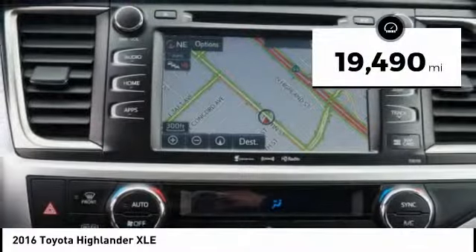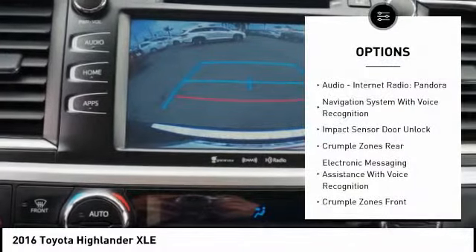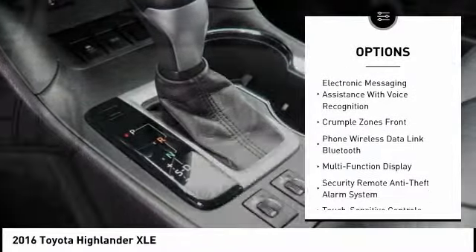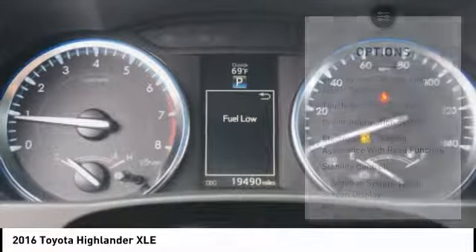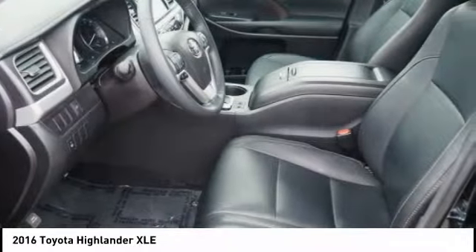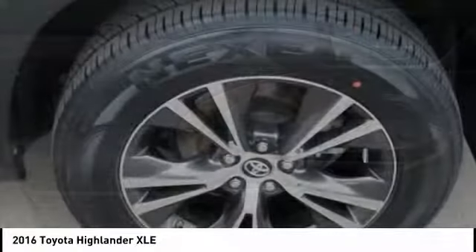This vehicle has less than 20,000 miles. Here are some of this vehicle's great options: traction control, leather trim seats, stability control, power steering, cruise control, voice activated navigation system, child safety locks, fog lights, trip computer, audio, internet radio, Pandora. Take this vehicle for a spin and see why so many shoppers are now proud owners.